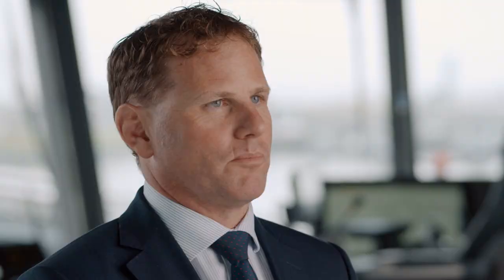I've boarded an offshore structure from a ship several times, and it's always a bit tricky. Waves and ship movements can't be predicted, so boarding an offshore structure is like taking a step into the unknown. And if the waves get bigger and there's a strong wind, it gets difficult and risky.